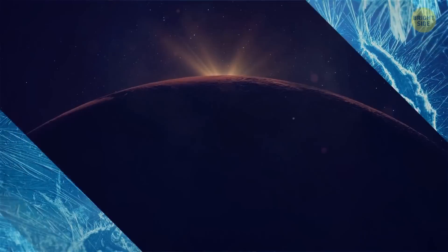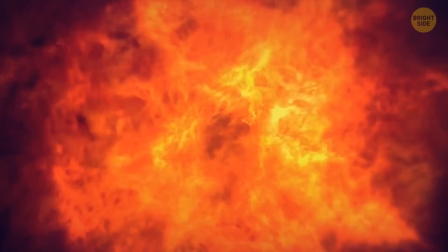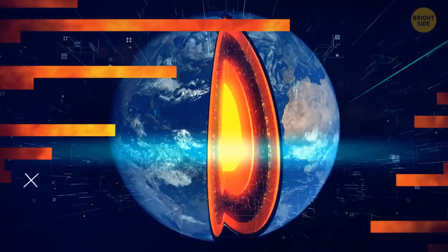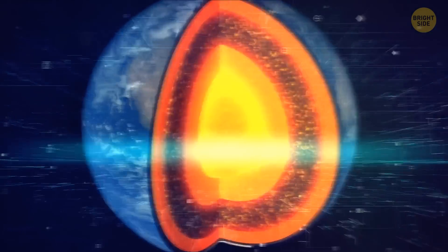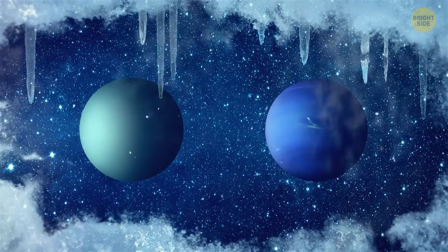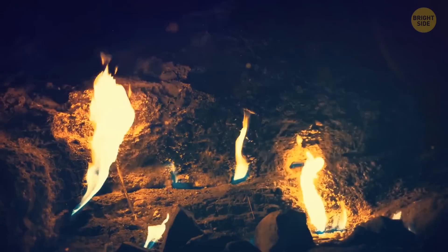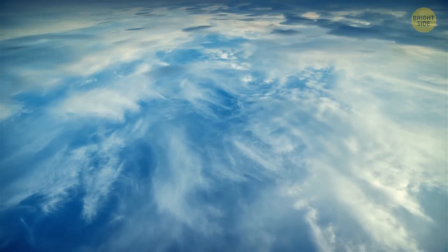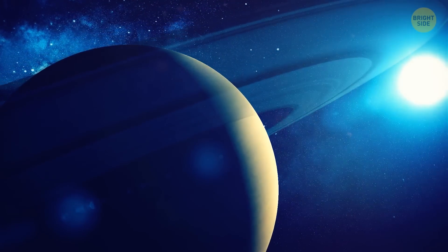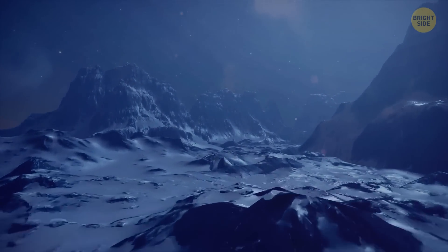Planets that are so far away from our Sun can't get much heat, which is why some heat comes from their core — similar to how the core of our planet is hotter than the surface. But it's not enough, so both Neptune and Uranus are cold. However, Neptune has methane in its atmosphere. On Earth, methane is a greenhouse gas, which means it traps heat like a thick jacket that keeps you warm. Uranus has less methane in its atmosphere, which is why it's a bit colder than Neptune, even though Neptune is farther.